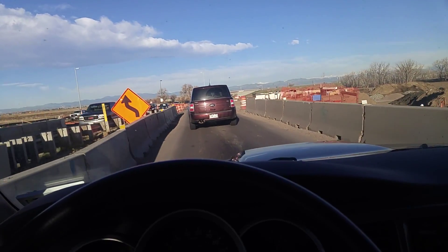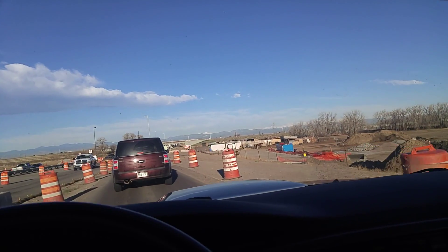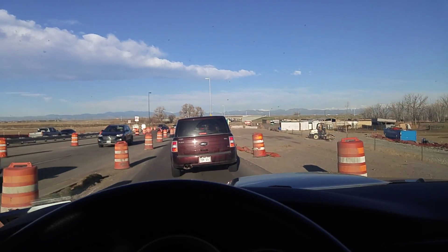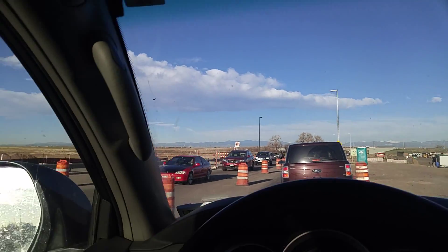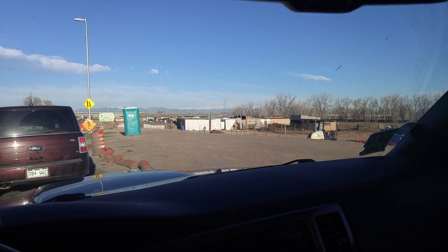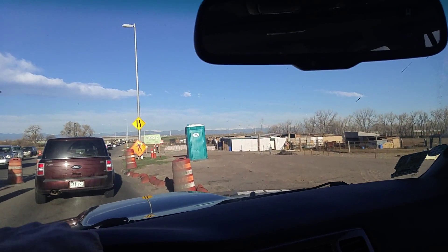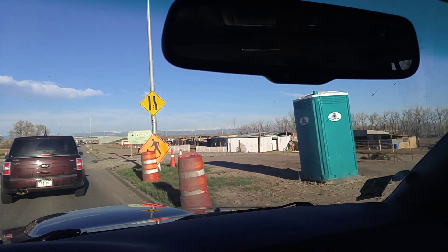I'm going to attempt to take a film when we get to Pena. I'm behind the construction traffic now on 56th Street. I'm going over the First Creek Canal they're redoing here. And then there's a horse Tijuana over here — I call it a horse Iwana for short. It's like a bunch of cardboard shacks for horses.